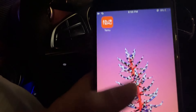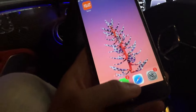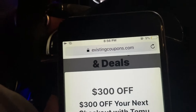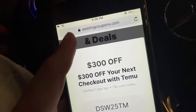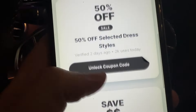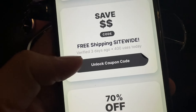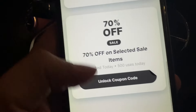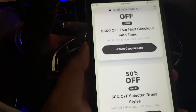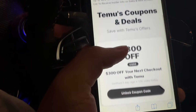If you want more Temu coupon codes, make sure you visit the site — it's existingcoupons.com. They also have many other features. You can get like 50% off selected styles, free shipping, or even 70% off. These offers vary according to your region, so wherever you're living, you might get different deals.